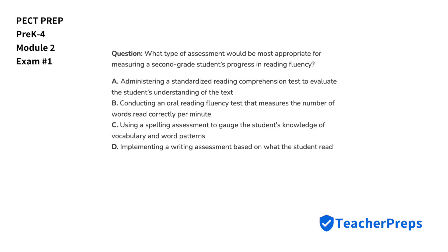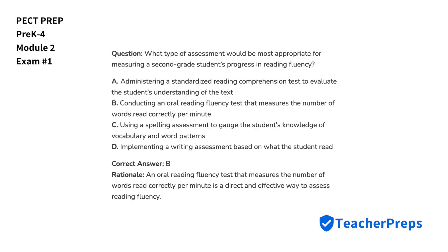What type of assessment would be most appropriate for measuring a second-grade student's progress in reading fluency? The correct answer is letter B. An oral reading fluency test that measures the number of words read correctly per minute is a direct and effective way to assess reading fluency.